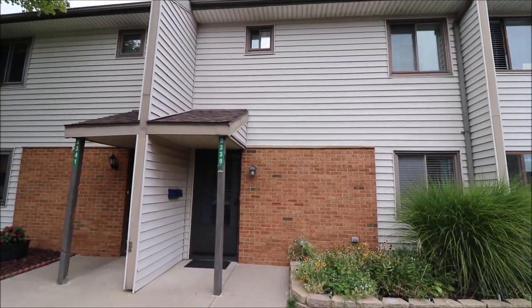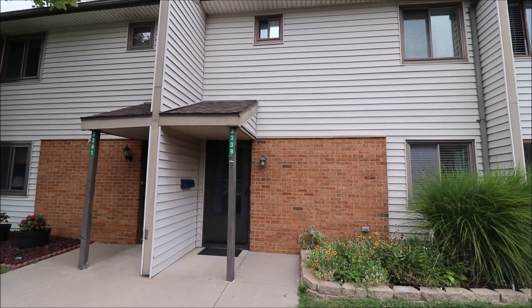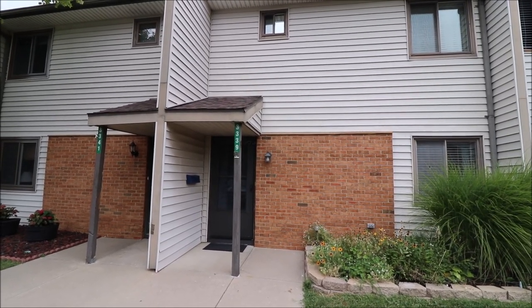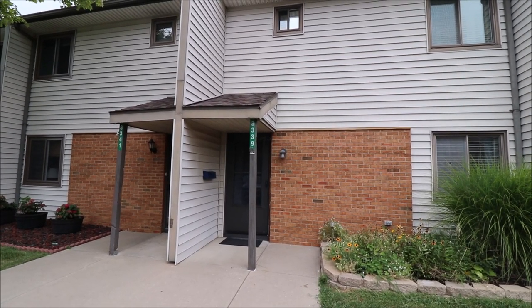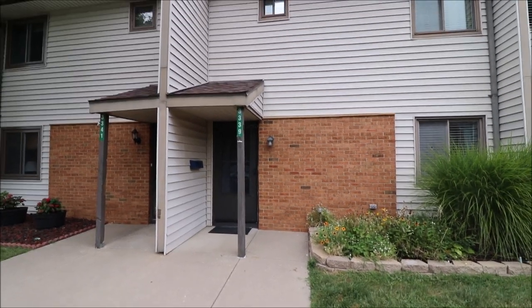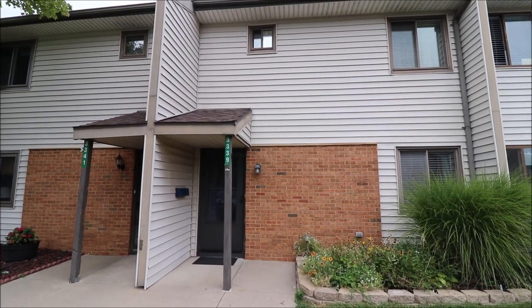Hey everybody, we're here at 3339 Ultimate Way, Miamisburg, Ohio. Got an awesome two bedroom, two and a half bath, 1,188 square foot condo to put on the market. They're doing some construction over behind me so it's a little noisy out here. Let's go inside and take a look.